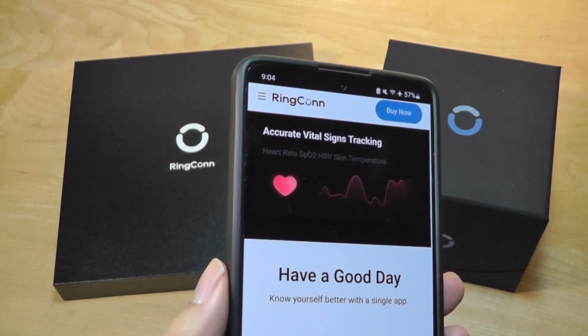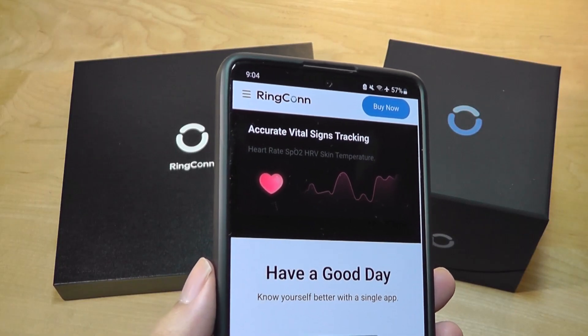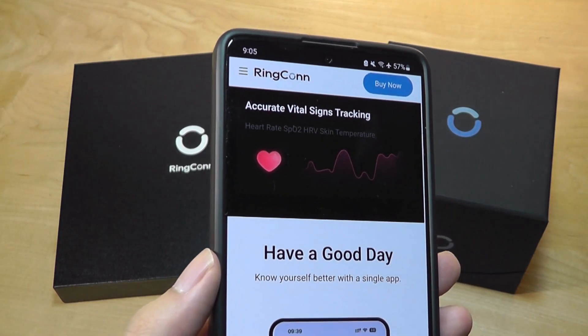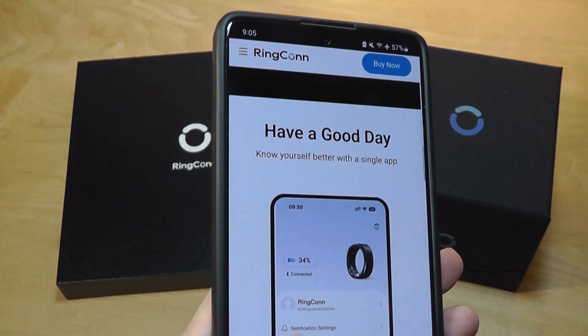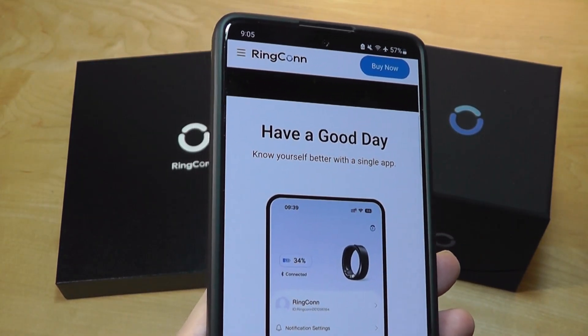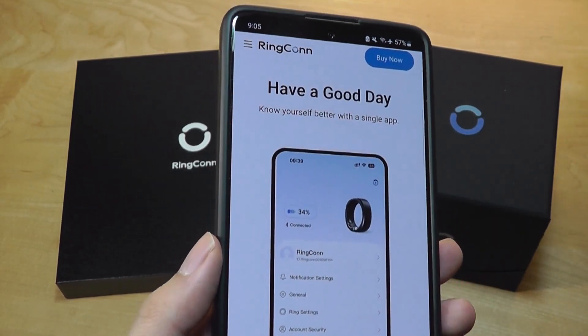Competitors like the Oura Ring charge up to $6 a month to unlock all your metrics when syncing with the companion app. So it's great to see that this model — the Ringcon — has lifetime usage with their companion app for free, bundled with a purchase of the ring.